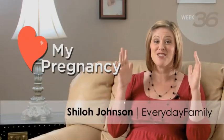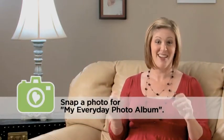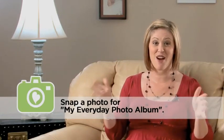Woohoo! You're officially in your 36th week of pregnancy. Grab a camera and take a snapshot of this monumental moment, because it's not every day that you're in your ninth month of pregnancy.